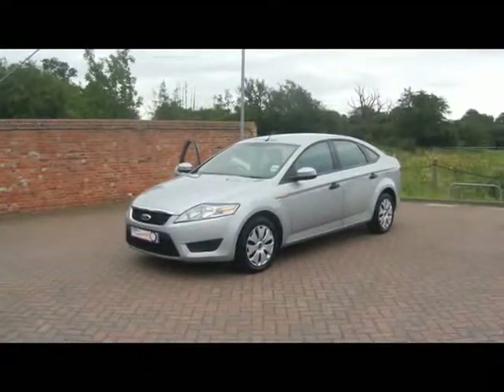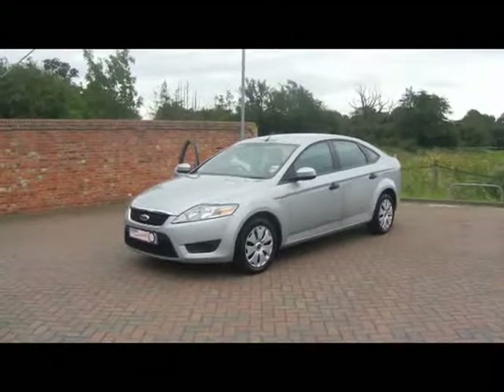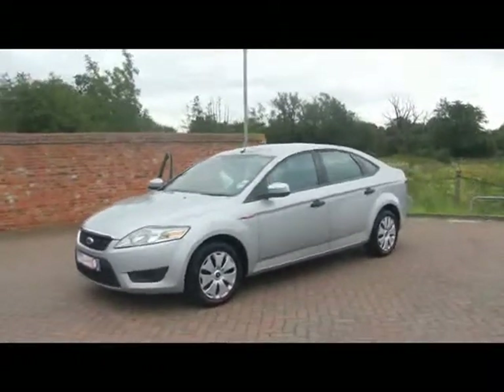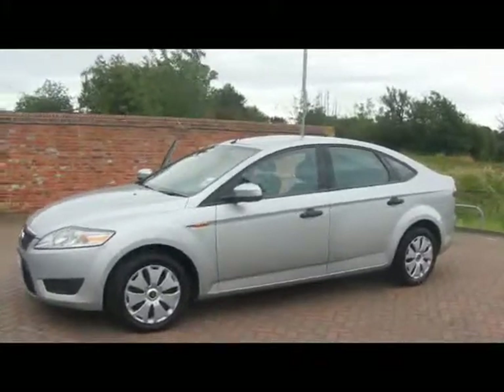Welcome to Imperial Cars. We have a 2008 Ford Mondeo Edge 1.8 TDCi. Let's just go for a quick walk around the car to highlight some features and try and give you a good idea of the condition as well.